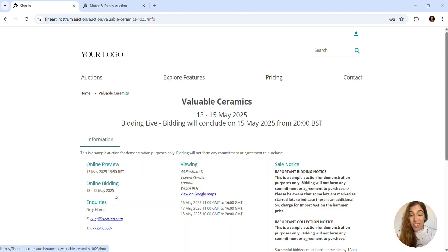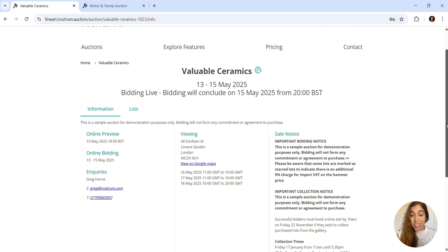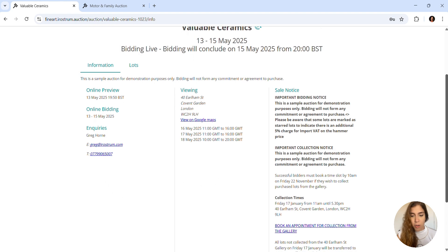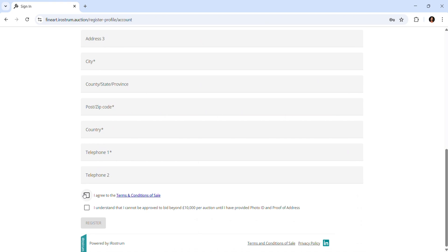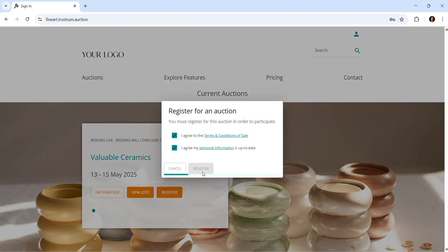On the auction information page you'll find everything bidders need: bidding times, contact details, consignments, viewings and any important announcements. At the bottom of the page, bidders will be able to access your terms and conditions. These will also be referenced throughout the account creation process, account registration and bidding processes.